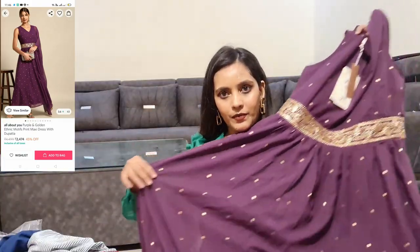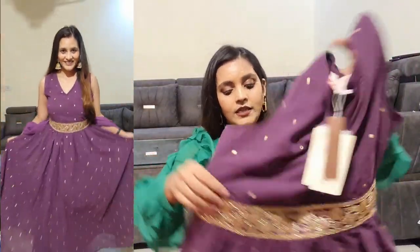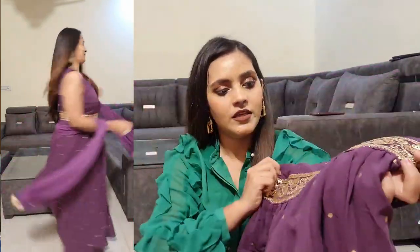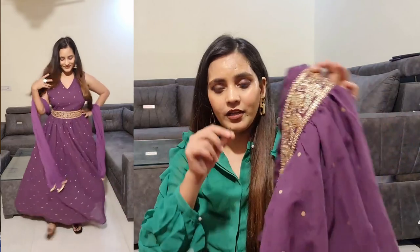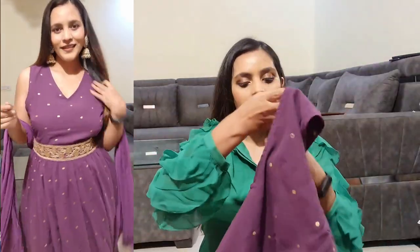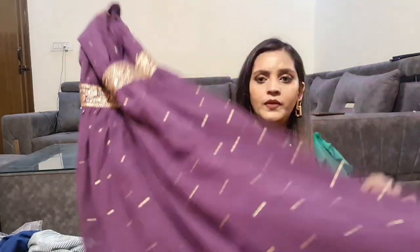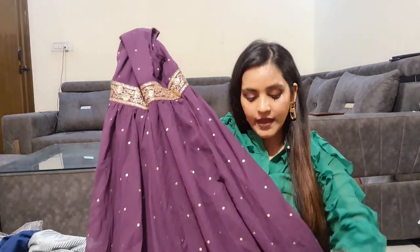I am going to start with the first product. This is a purple gown — it is very beautiful. You can see it at the waist; you will get a lot of sequins and jersey work, and this is a foil print. This size is M size and this brand is All About You. In All About You, you will get a lot of good gowns and the best thing is that you can take your size.